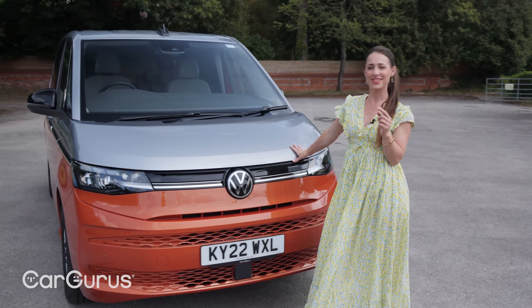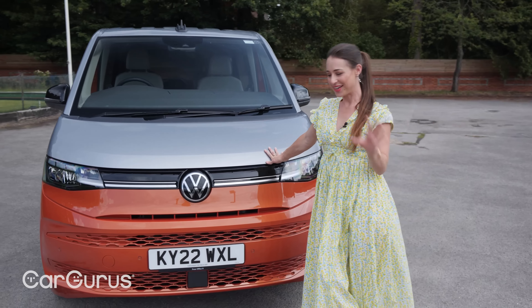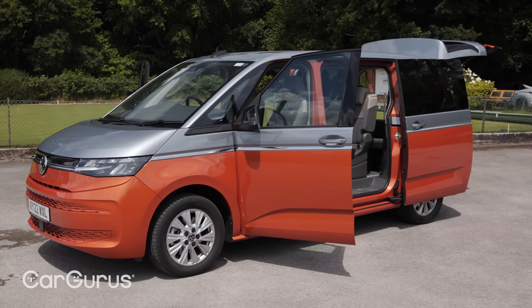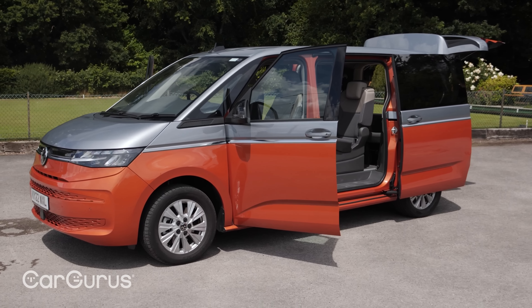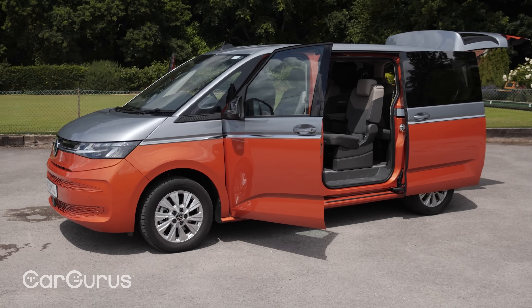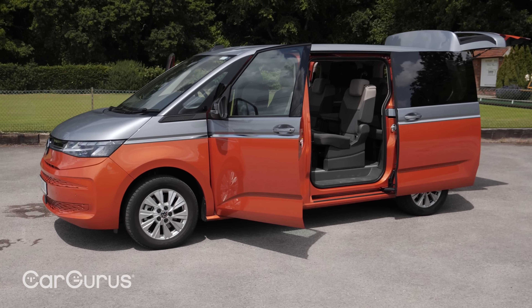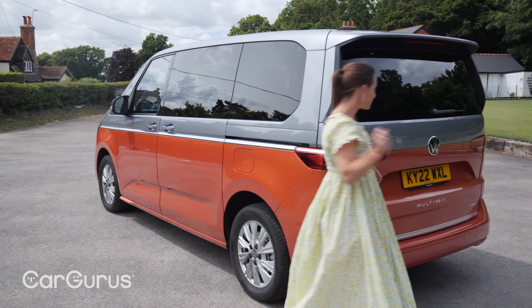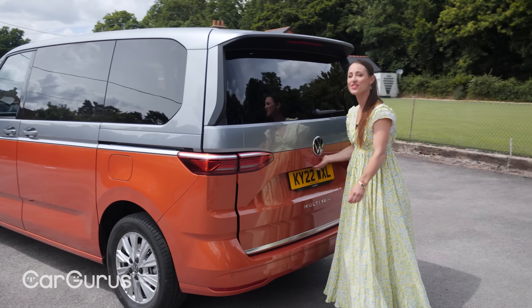There are two different body lengths to choose from, two different trim levels, and petrol, diesel, or hybrid. The one we have here is entry-level Life trim with the 218-horsepower hybrid drivetrain, coming in at just over £48,000. The diesel model is around £5,000 cheaper and is also the shorter of the two body lengths.